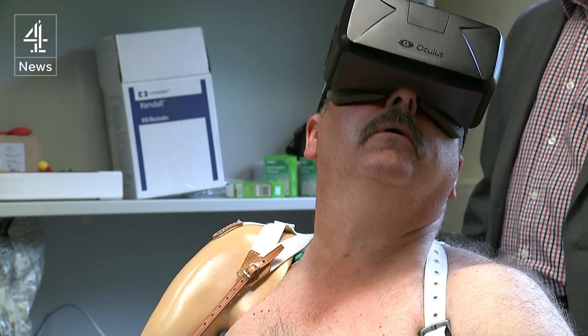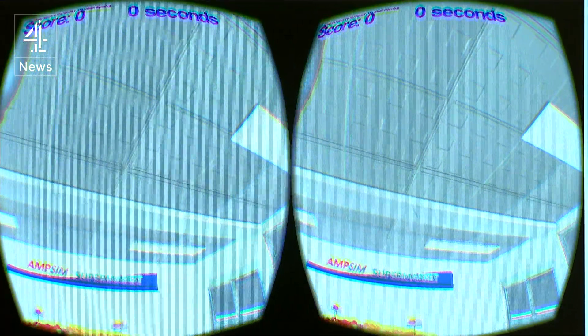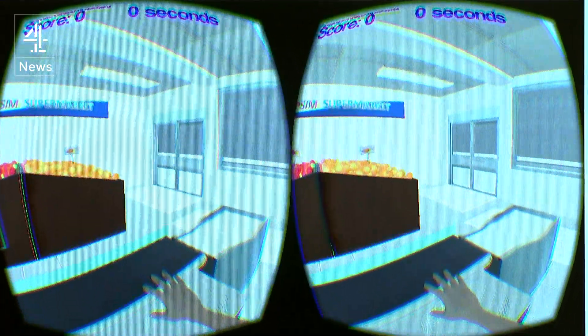This project with Middlesex University could help thousands reconnect with a lost part of themselves. When Steve could actually move the hand and pick objects up and put them down, he thought: that's something I'm doing which I haven't done for 30 years.